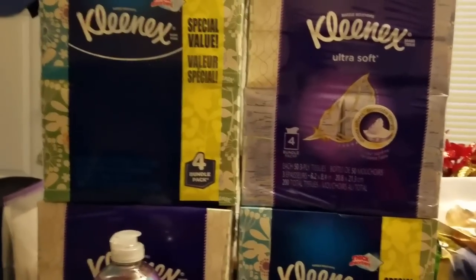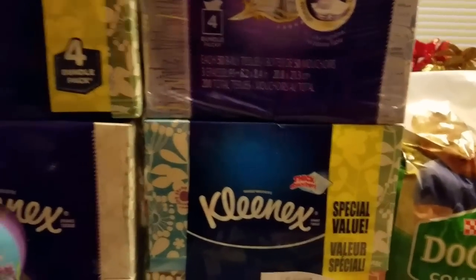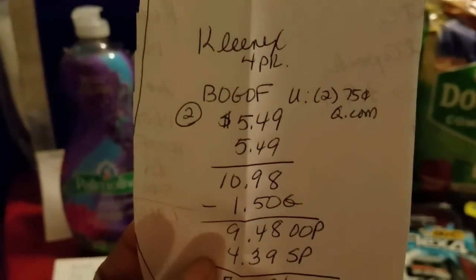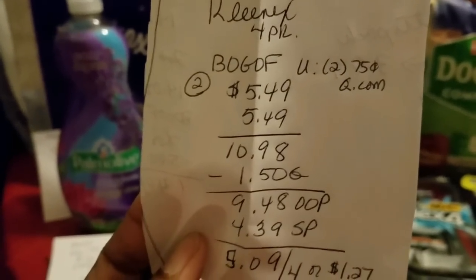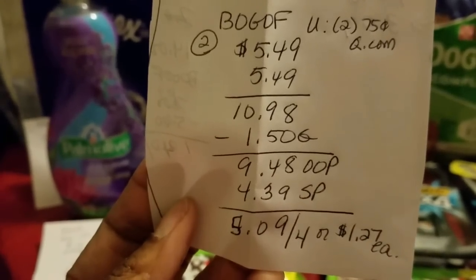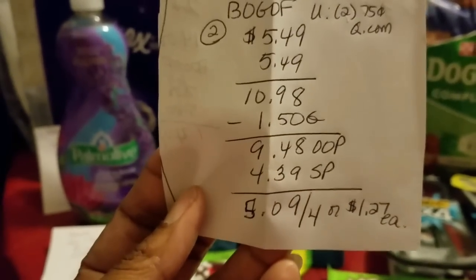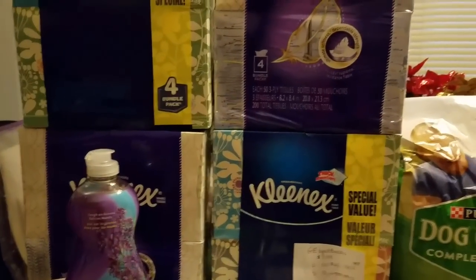So here you can see this big thing of Kleenex — each pack has four boxes. The deal was buy one, get one free. I used two 75-cent-off coupons from Coupons.com. They were $5.49 each, so I only paid for two and got the other two free. That was $10.98, and after coupons I paid $9.48 out of pocket. Factoring in starting points, I paid $5.09 for four, or $1.27 each — down from $5.49.